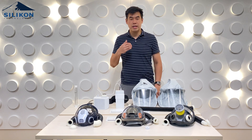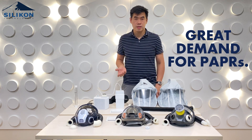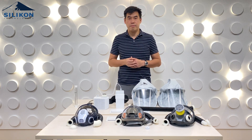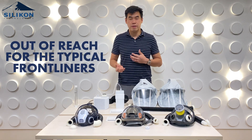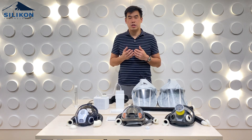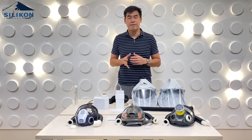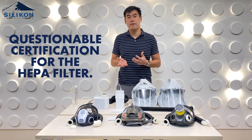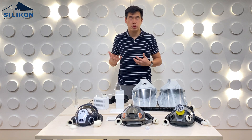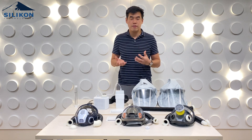We saw during the initial onset of this lockdown that there was a great demand for PAPRs. Unfortunately, in the market right now there are probably just two different types: well-known brands that are very expensive and out of reach for the typical frontliner, or low-cost PAPRs with questionable certification, especially for the HEPA filter. When it comes to these respirator systems, the most critical thing is really the filter, so you have to make sure that the certification is there.